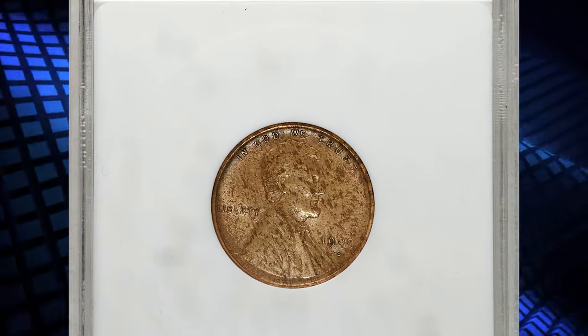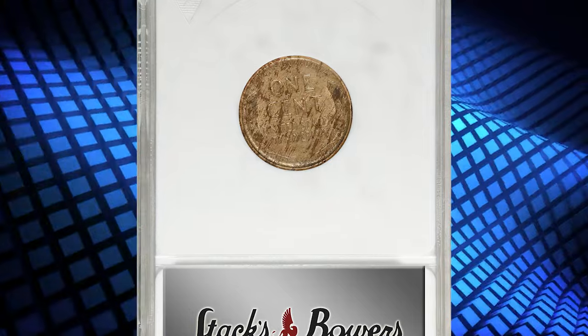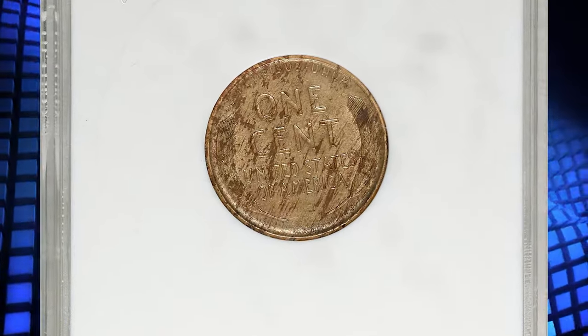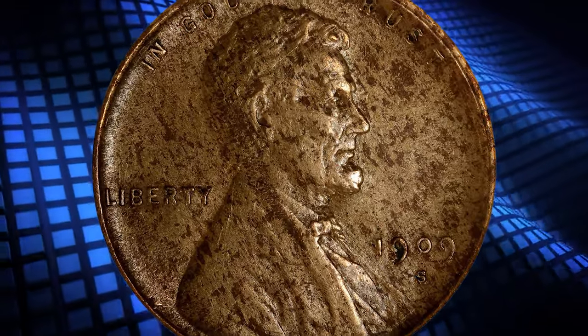1909 SVDB Lincoln Cent, graded as AU50 details by ANACS. According to NGC, this coin was cleaned, therefore the service assigned uncirculated details without a numerical grade.